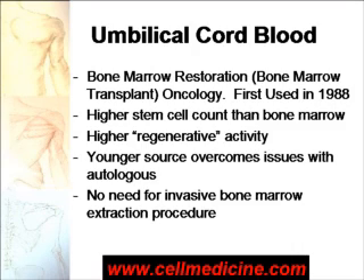Why cord blood is better is because, number one, the cells are younger and they have higher regenerative ability. This is demonstrated in many animal studies. If you compare adult bone marrow stem cells with cord blood stem cells, the cord blood stem cells work better at, for example, making new liver cells or making new heart cells. Also, a very important aspect of cord blood cells is that you don't need to puncture the bone to extract bone marrow. Bone marrow extraction can be a very painful procedure, and in some patients you need to put them under general anesthesia.